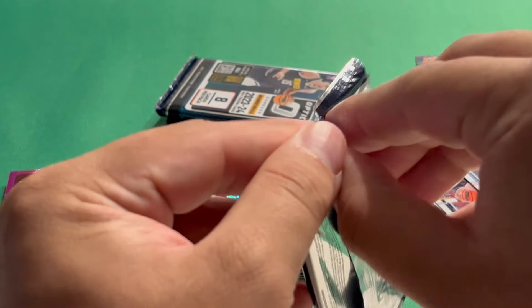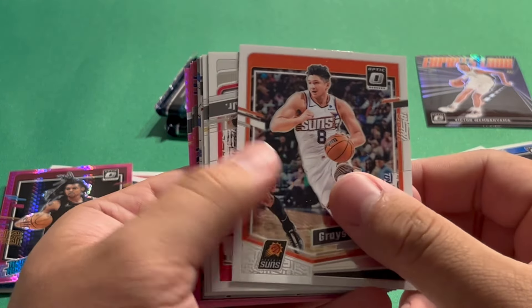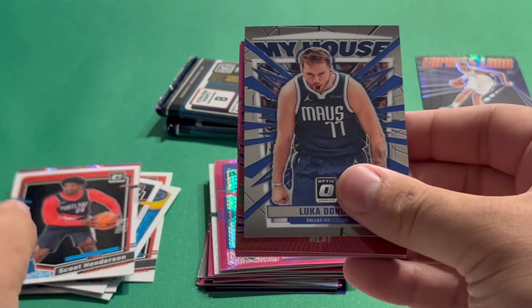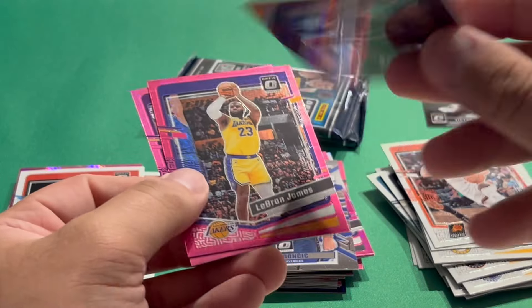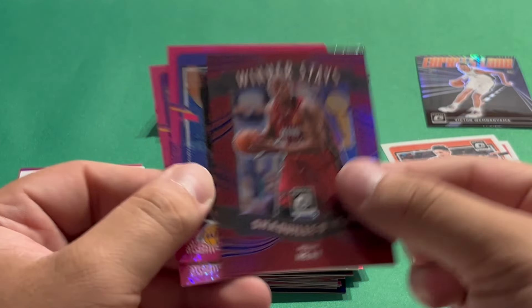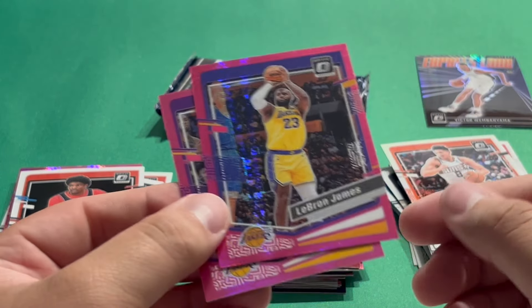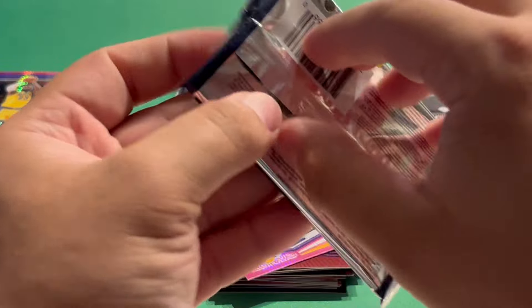Three packs left — let's see if we can pull another Wemby. Fifth pack: Grayson Allen, Jabari Smith Jr., Mathurin, Scoot Henderson rookie — one of those top guys we're chasing. Then Luka. There's a Winner Stays Shaq — thought it was a numbered parallel for a second but it's a purple parallel, you can see the prism in the top right. Then LeBron on the pink hyper — sweet! And Spencer Dinwiddie. Always nice to pull LeBron parallels.